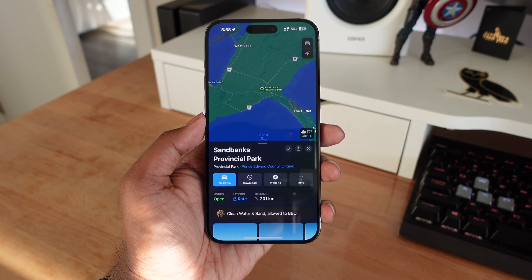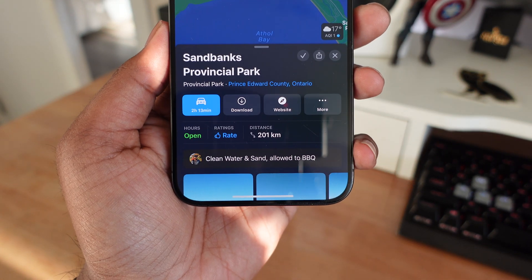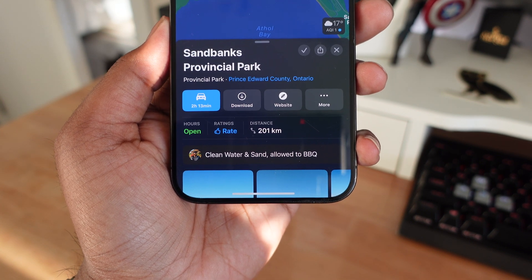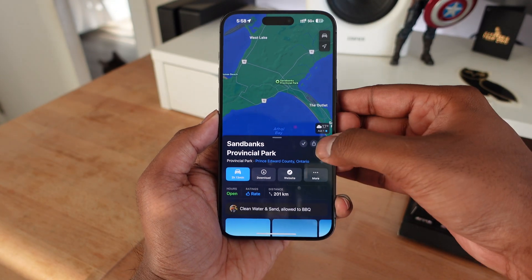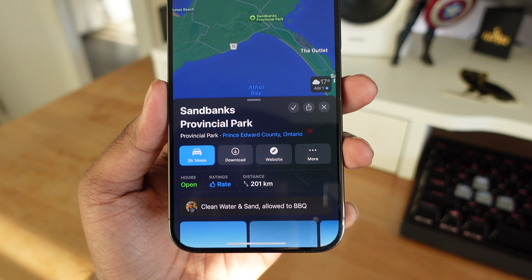Next, we're getting the option to add notes to our saved places. This is going to go hand in hand with the previous feature, and it's also going to allow you to add notes to a saved location in your library. Right now, you can see I have Sandbanks Provincial Park here, and right below it in the location card, I have a note attached which just says clean water and sand — and you're not allowed to barbecue.